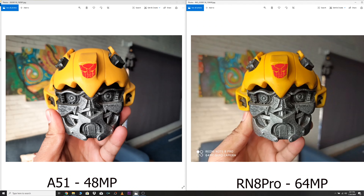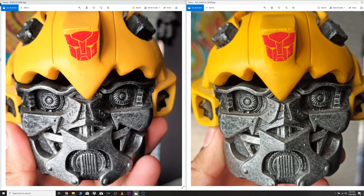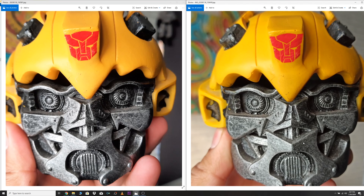Here once again, the A51 has a better look with a cool tone. The Redmi Note 8 Pro's saturation is slightly high but its picture also has better details.